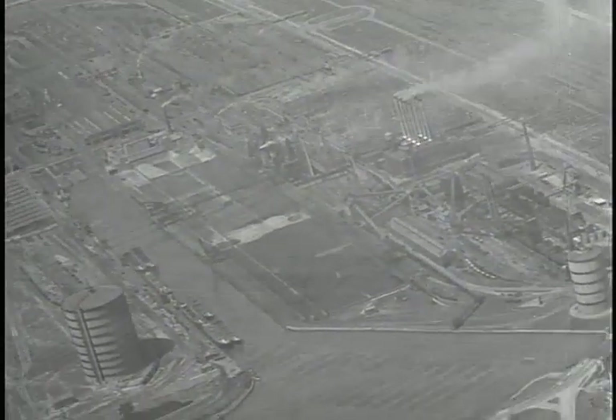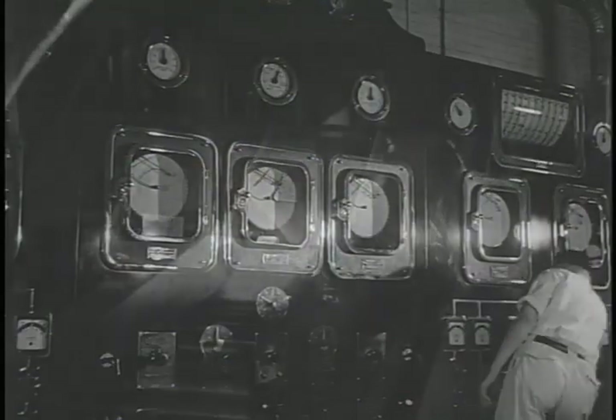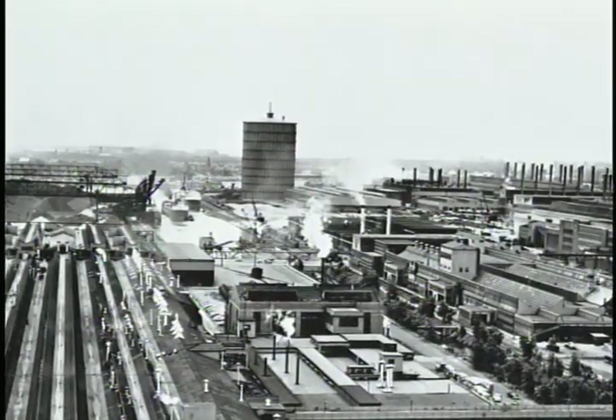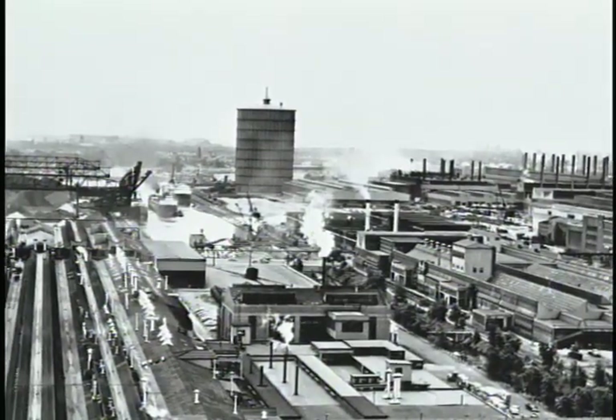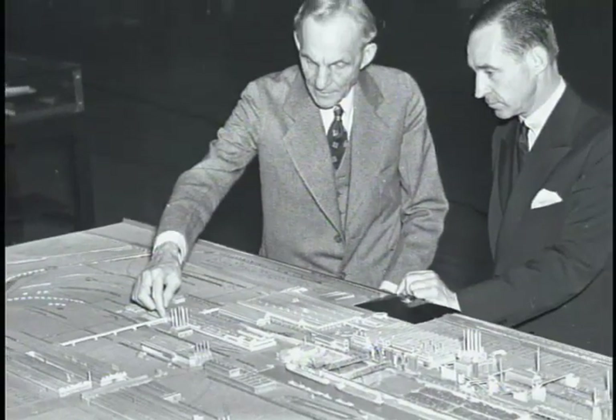By the end of the decade, there were 93 structures on the Rouge site, capable of turning out everything from electrical power to rolled steel, from tires to sheets of glass. To have that vision and be able to implement it was incredible — the size of the crews, the planning, the incredible detail.